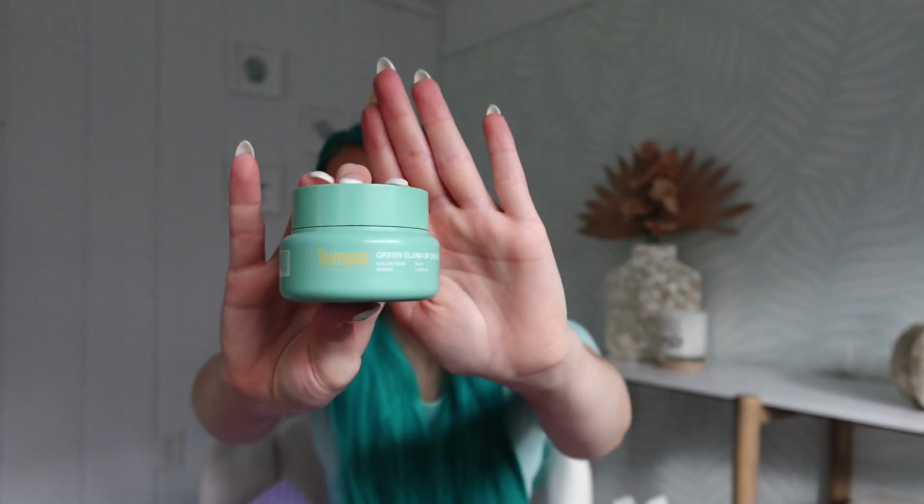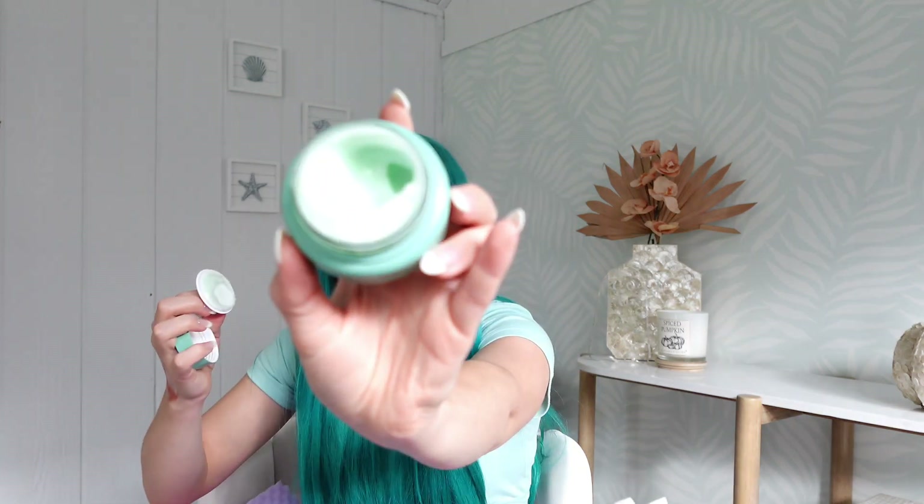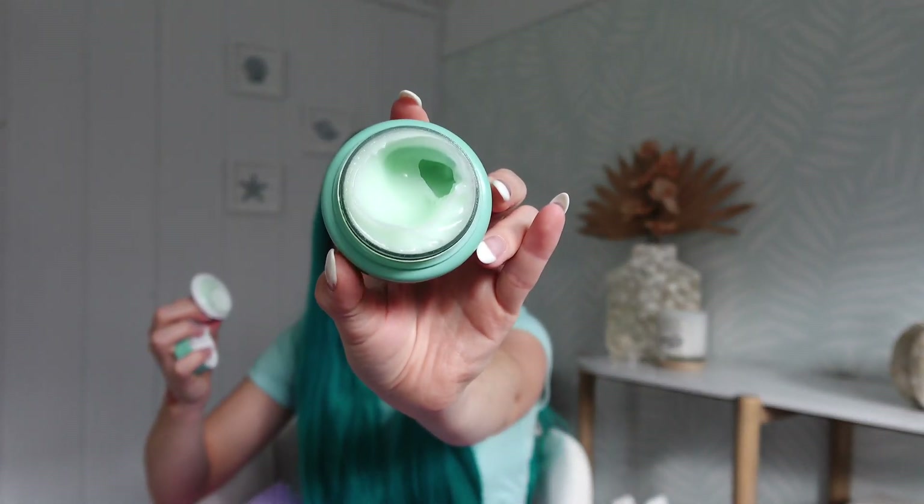Next we have the Tovegan Green Glow-Up Cream. I'm not familiar with this at all. It does say it's animal-test free and vegan for all skin types. The packaging is really pretty — it's my favorite color. It also smells very citrusy. It's almost like a jelly consistency, but this is going to feel like a true spa experience, I can already tell. Let me know what you guys think of this product, if you've tried it or have any information on it.